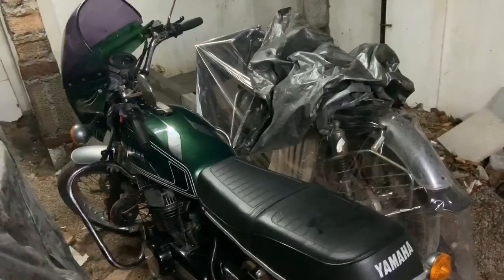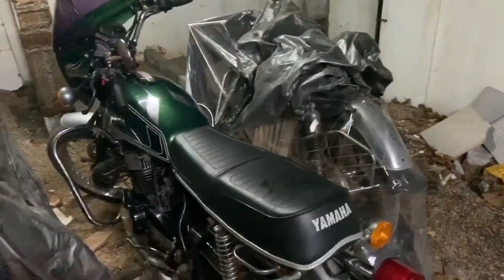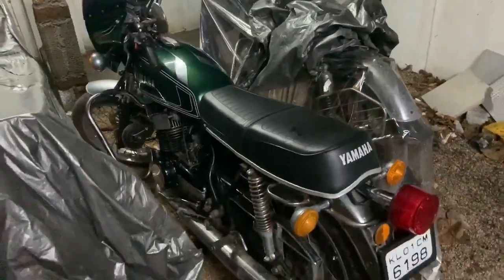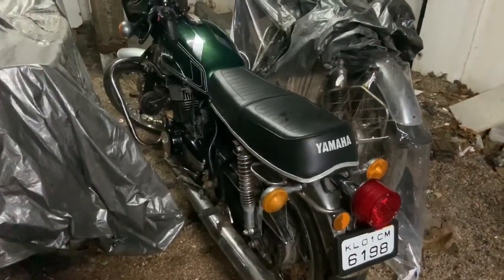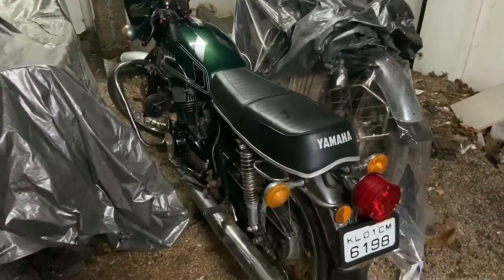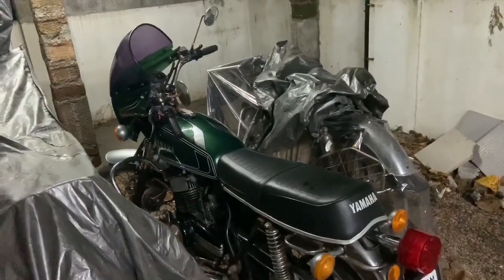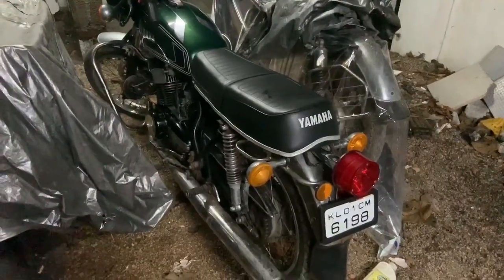I'm definitely getting old for this bike, but it was awesome. I'm hoping to share more videos on this bike. Since the paperwork is done, I can take it out and have fun with it. Thanks a lot for watching this video and sorry for not uploading for almost two weeks — I've been busy with work at home and at the office. I'll try to upload more frequently. Thanks a lot for watching. Have a great day. Bye bye.